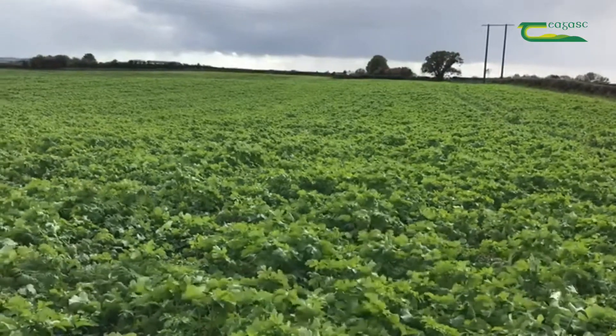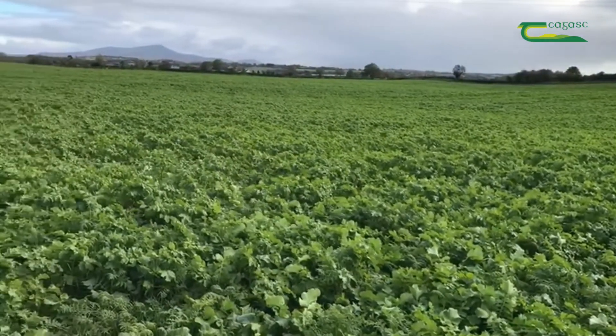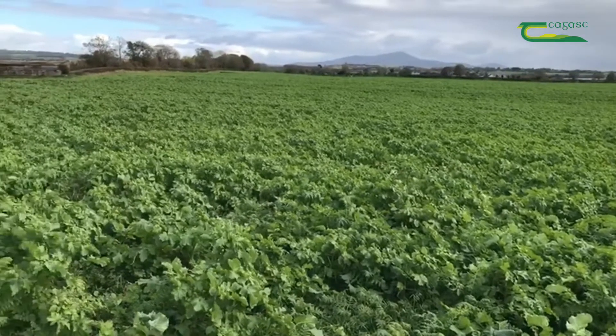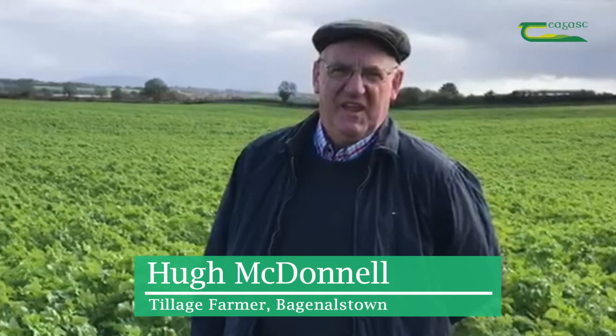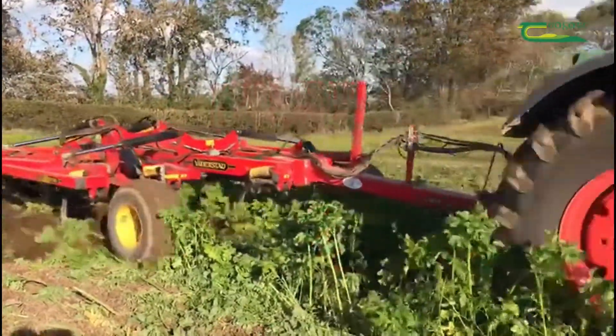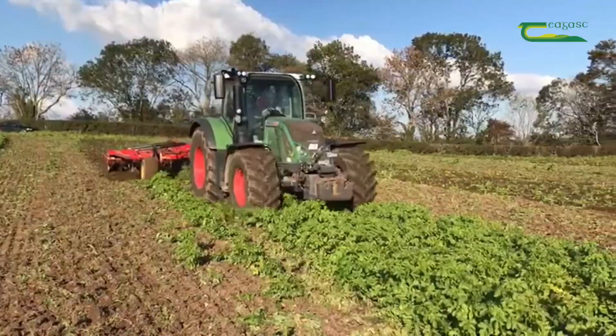I'm here on the farm of Hugh Macdonald just outside Bagnalstown in County Carlow, in a field with a cover crop that Hugh sowed in August. The previous crop was winter wheat, cut about the 10th of August. The straw was baled and removed, a couple of days later it was cultivated with a Horsch Cultus, and next day it was drilled with a Horsch Rapide and rolled — all around the 15th of August. The next crop in here is going to be winter oats.